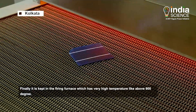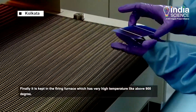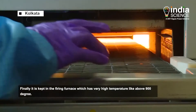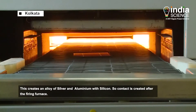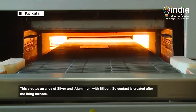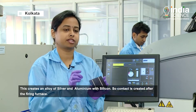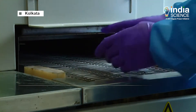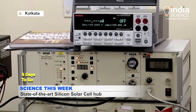After the drying furnace, the silver face surface is dried. Finally, we put it into the firing furnace. This is how an advanced P-type photovoltaic solar cell is created, which is then sent for testing.